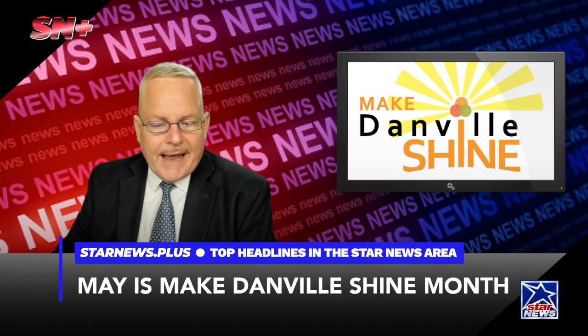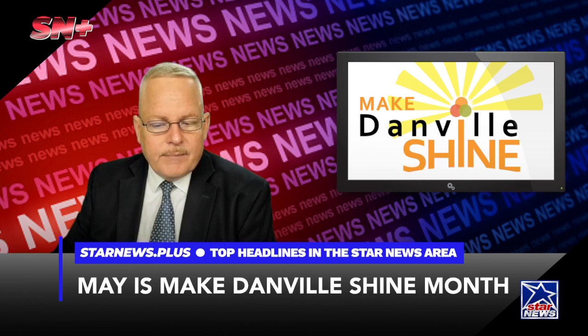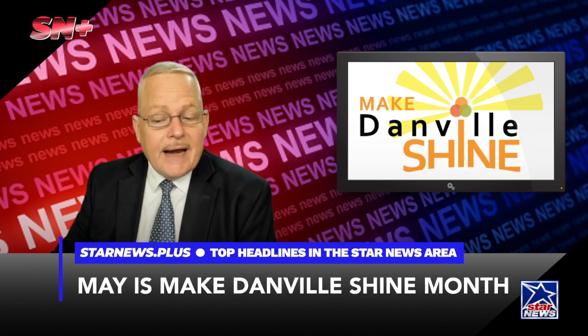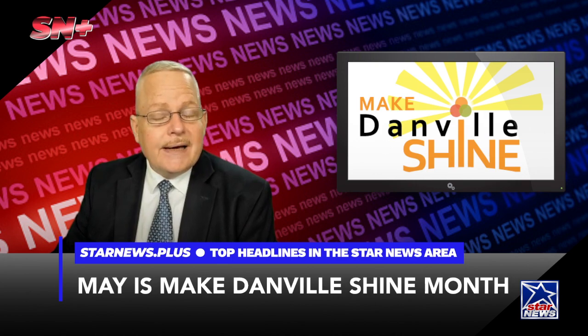No car parts or any hazardous materials, such as liquids, paints, and fuel, can be included. If you'd like to find out more information, you can go to the website makedanvilshine.com.